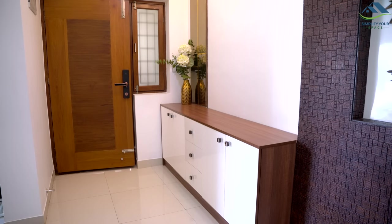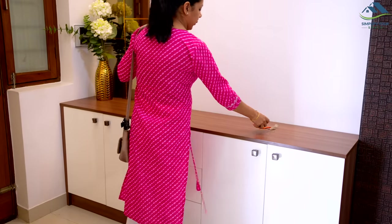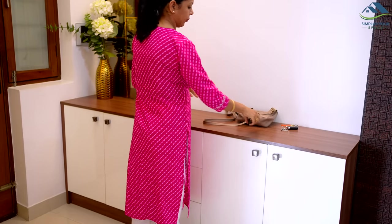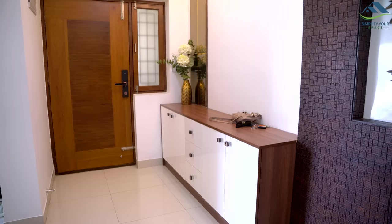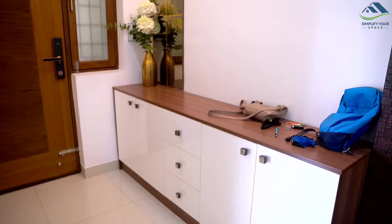So let's get started with our first idea. As soon as we enter our home, the very first space we see is a foyer or entryway. This area is usually cluttered with school and office bags, keys, sunglasses, mail, newspapers, etc.